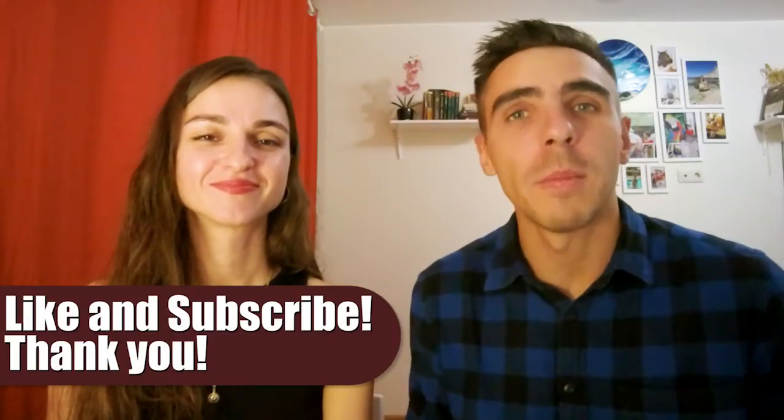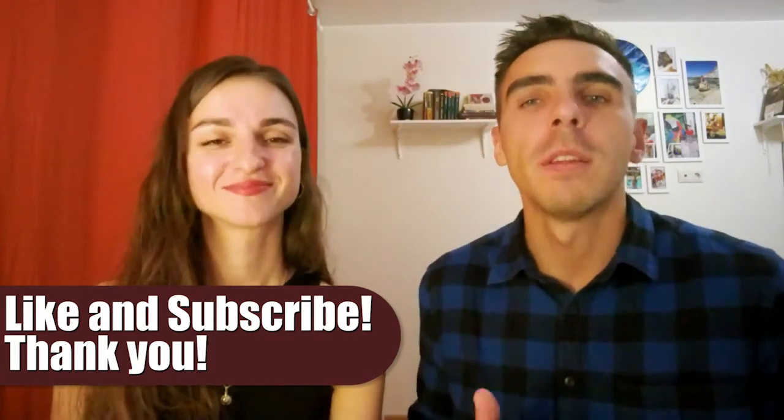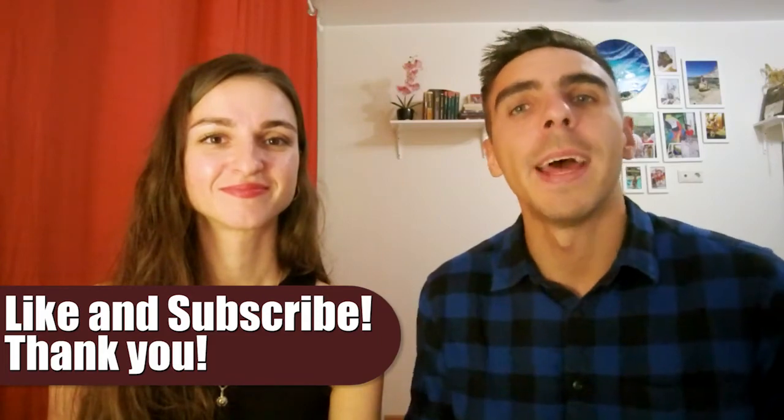So, guys, thank you very much for watching. That was a small talk about OK. If you liked the video, don't forget to like it, and follow our channel. Thank you very much once again, and see you later. Bye.